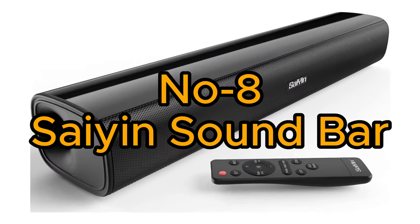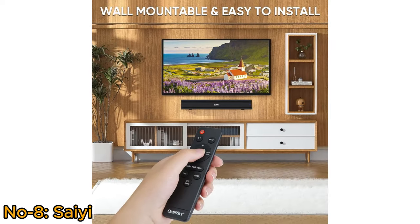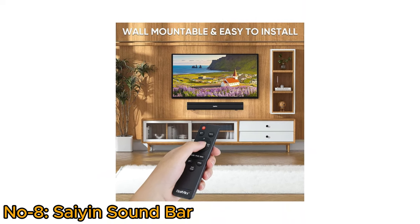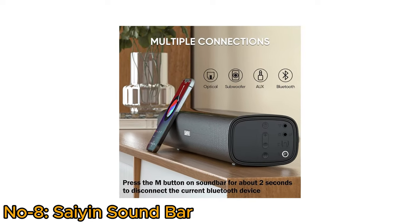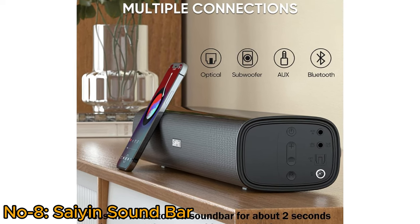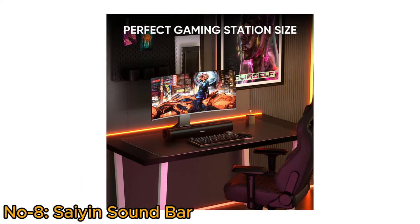Number 8, Syene Soundbar. The Syene soundbar for TV offers an immersive audio experience with 40 watts power, ideal for gaming, PCs, and projectors. Featuring multiple input options — Bluetooth, Optical, Subwoofer, and Auxiliary — it ensures versatile connectivity. The ultra-compact 17-inch design is perfect for gaming stations.